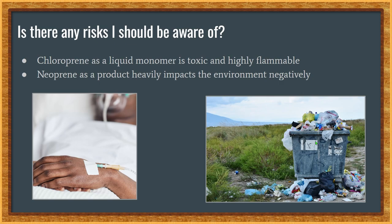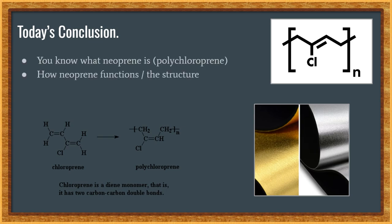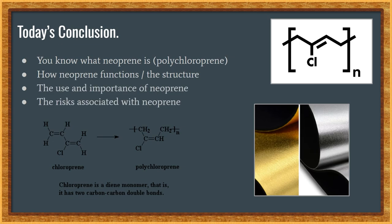Other than that, you're good to go. So for today's conclusion, you know what neoprene and chloroprene are, how they function and their structures, what the uses and importance of these materials are, and what the risks associated with them are. Now with all of that said, I hope that was helpful.